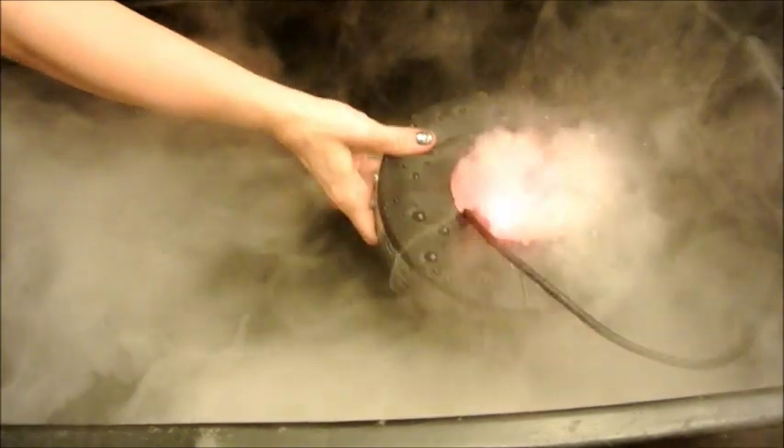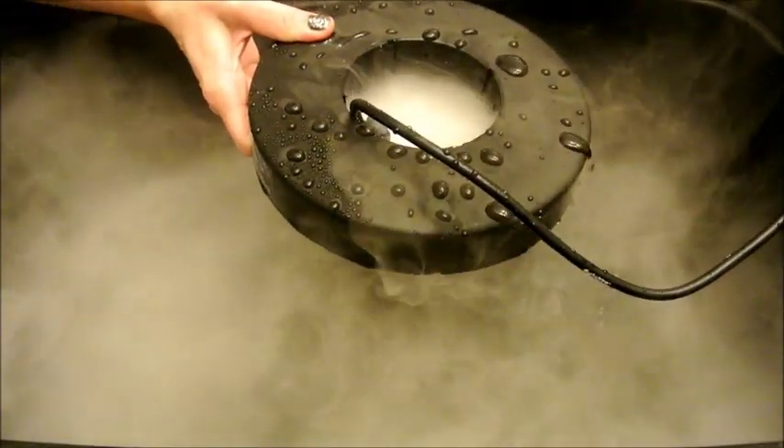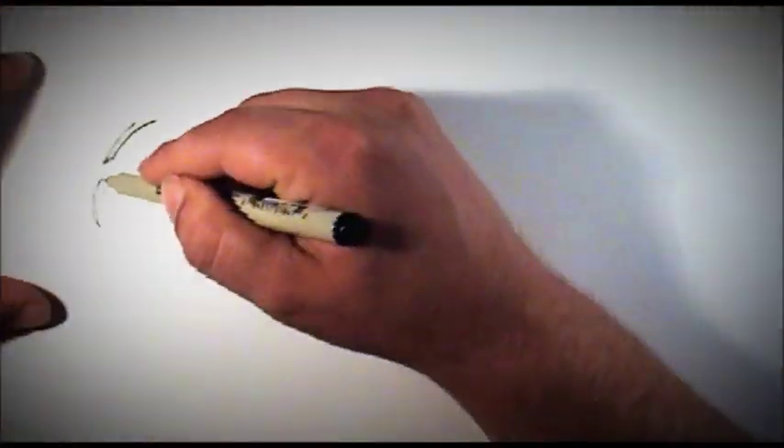We also throw in a ton of valuable extras like a full set of replacement discs and a free float, making it the best deal on the web. The House of Hydro also offers an industry-leading 90-day warranty, super fast one-day handling, and worldwide shipping via priority mail. Stay foggy!